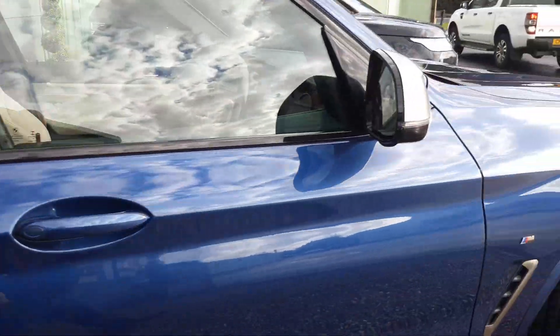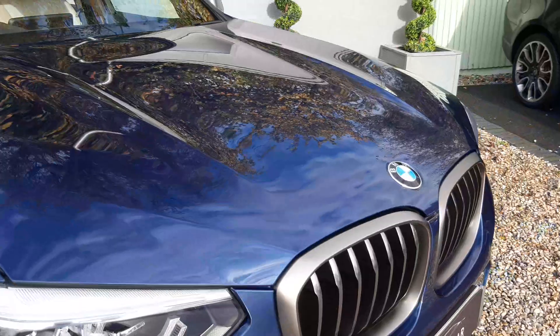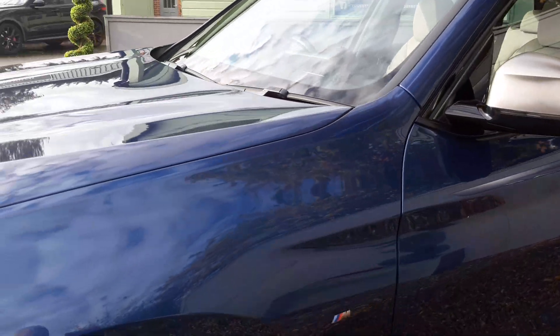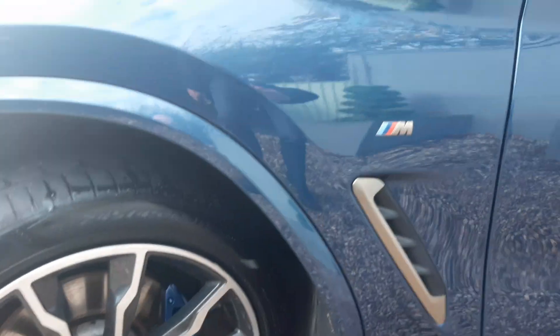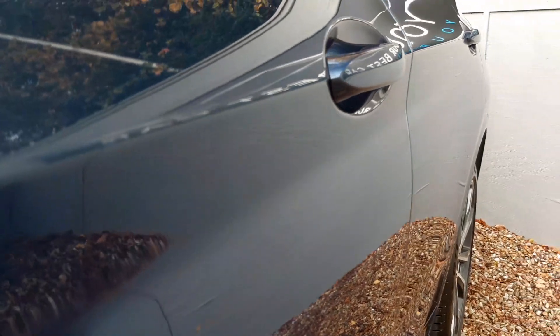I'm going to go around to the front — it's absolutely gorgeous. Passenger side front alloy wheel, again in really good condition. M Sport detail in there. Down the side, really clean and tidy.